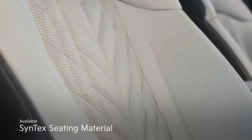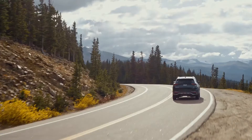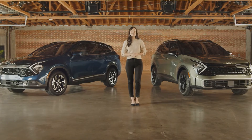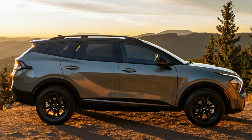And it's elevated by the premium touches that'll make you want to take the long way home. It all comes together to give you a truly inspired drive. The all-new 2023 Kia Sportage is the high-tech SUV that's ready for your next big journey.